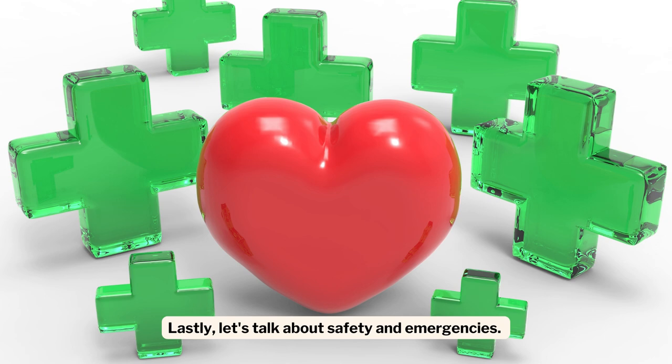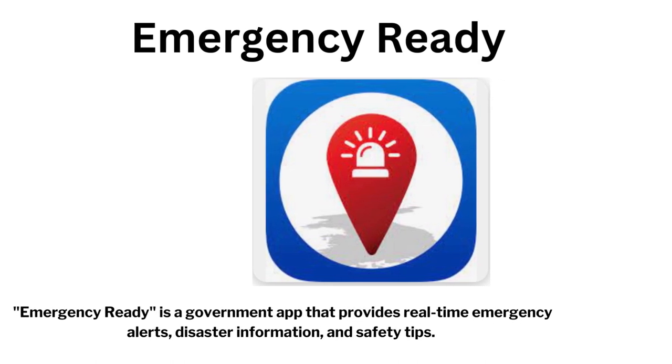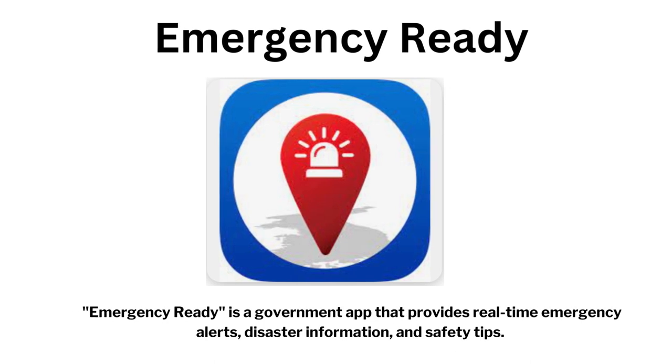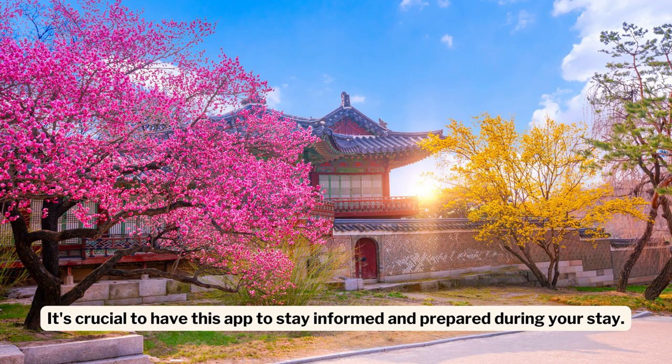Lastly, let's talk about safety and emergencies. Emergency Ready is a government app that provides real-time emergency alerts, disaster information, and safety tips. It's crucial to have this app to stay informed and prepared during your stay.